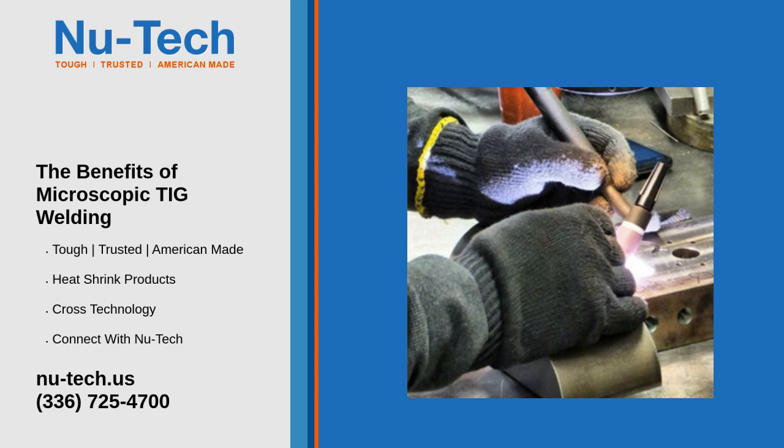Benefits in key industries: In aerospace and aviation, reliability and durability are crucial in welds for safety and performance. In the automotive sector, the method can be used in areas where high strength and resistance to stress are required.